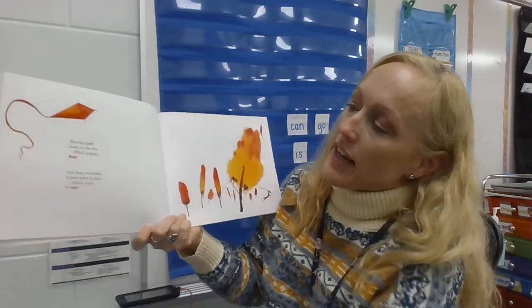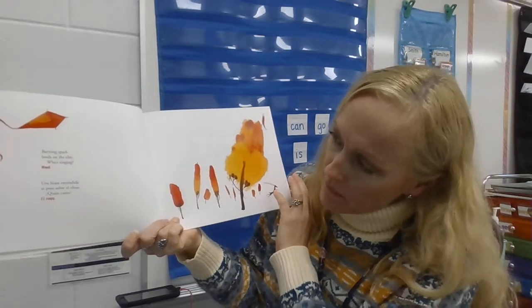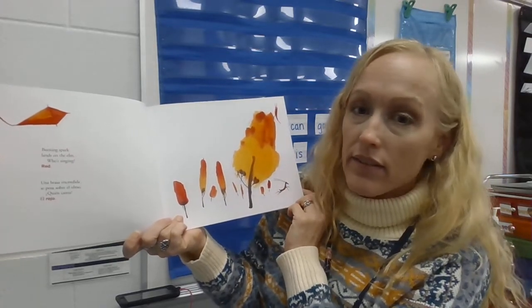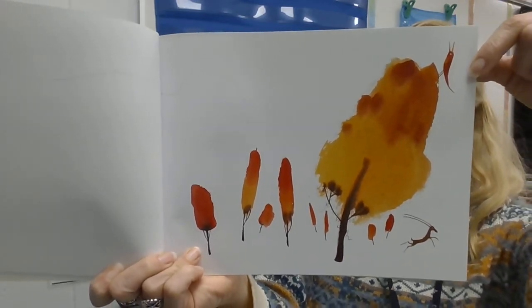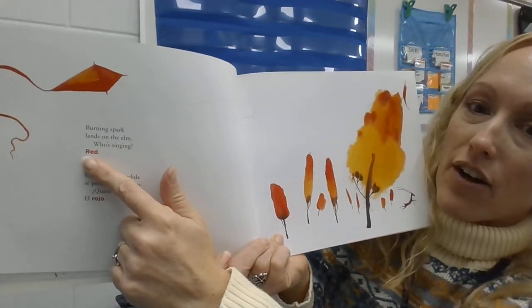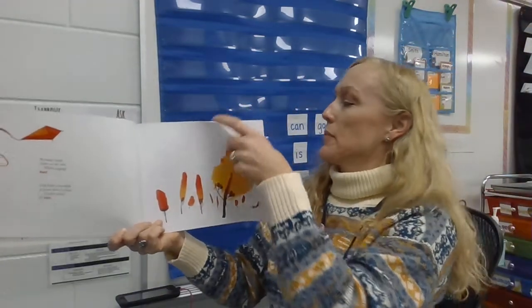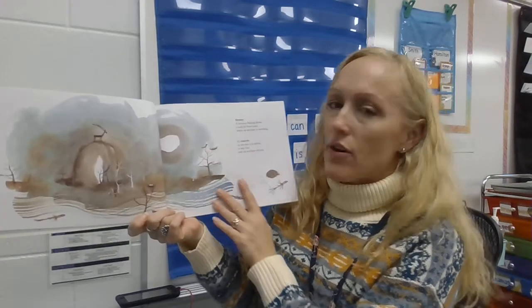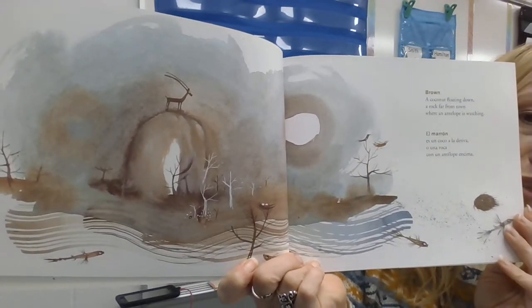Burning spark lands on the elm — an elm is a kind of tree. Who's singing red? Do you guys know how to spell red? Do you see the word right here — red? Oh, I wonder what I'm going to read about on this page. What colors do you see?